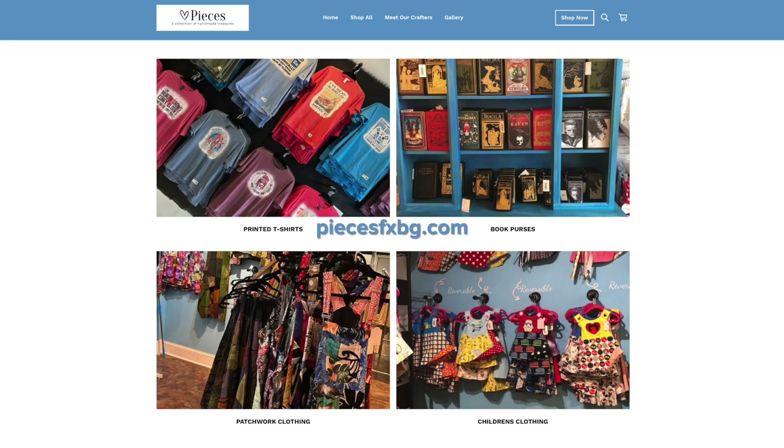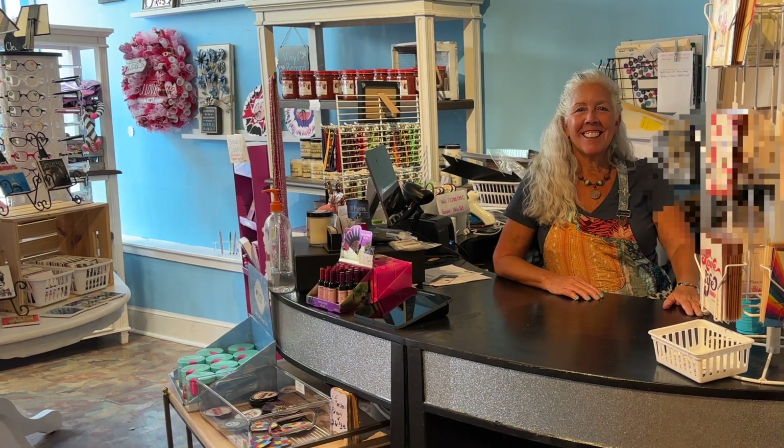How can people find out more about your store other than just coming in? Coming in is the best part because you get to see everything, but you can also go to our website — most of the things are up there. We also have a big following now for hippie boho clothes, kind of like what I'm wearing and what you'll see Mary in.